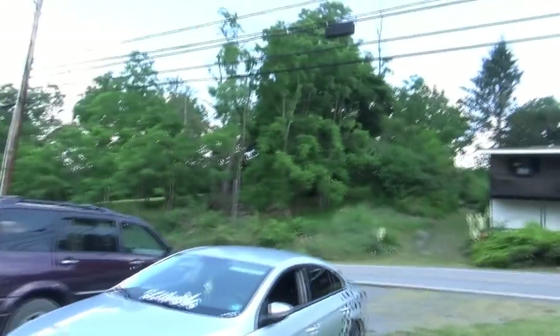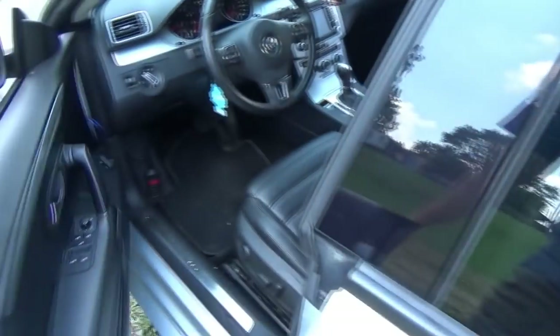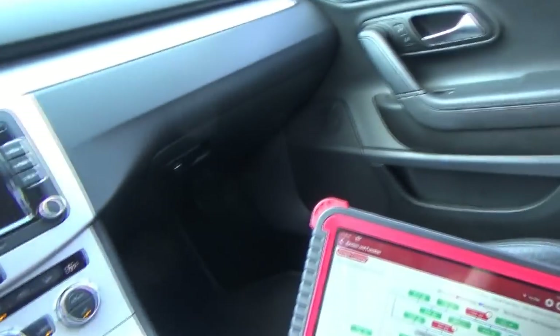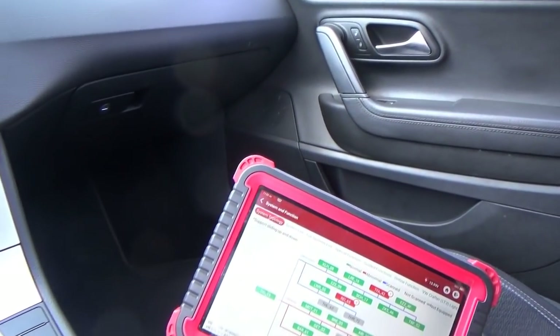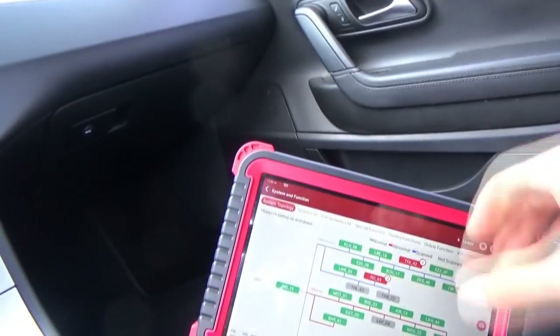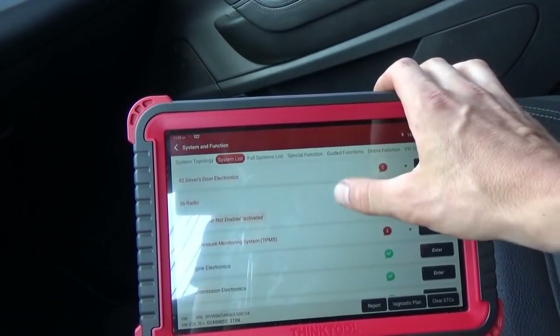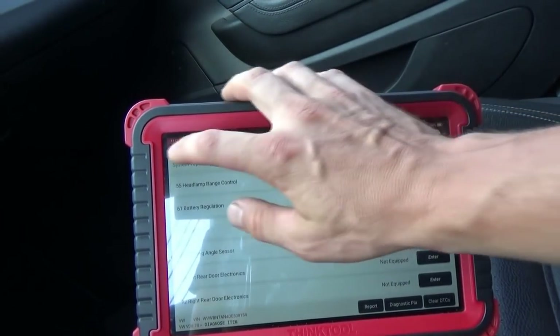I came over the next day and made sure — I told the customer, is it still a no-start? He said yep, just tried it. I come here and it fires right up. Scanned for codes — no new codes. This thing is possessed. All we have is four codes in the TPMS, one code in the door for the window, and the radio. Everything else is perfect.